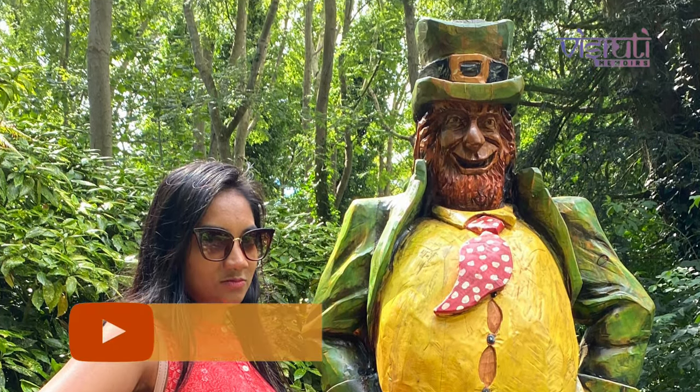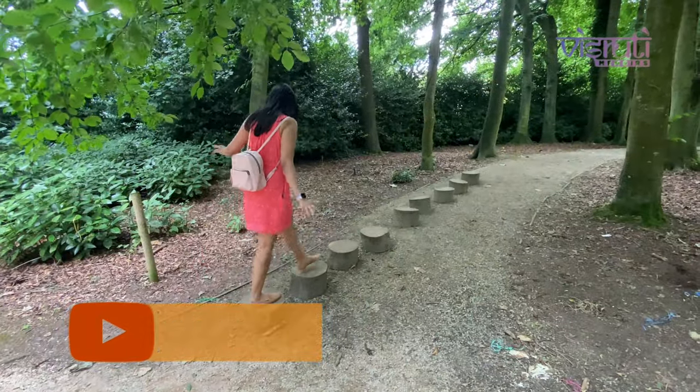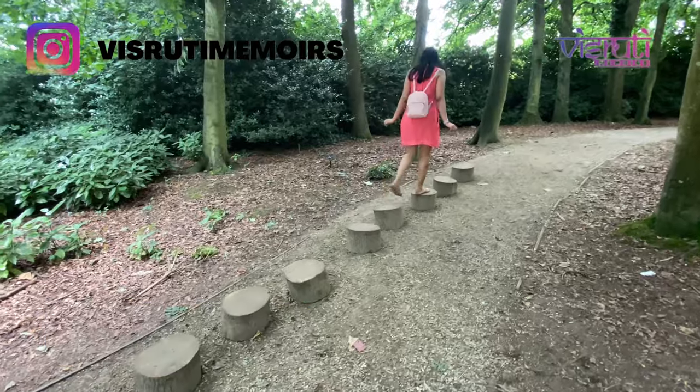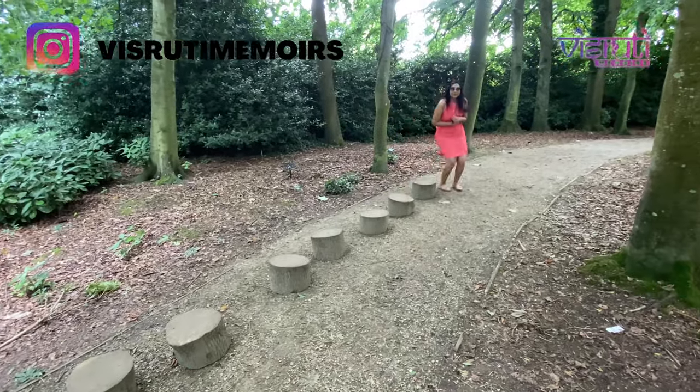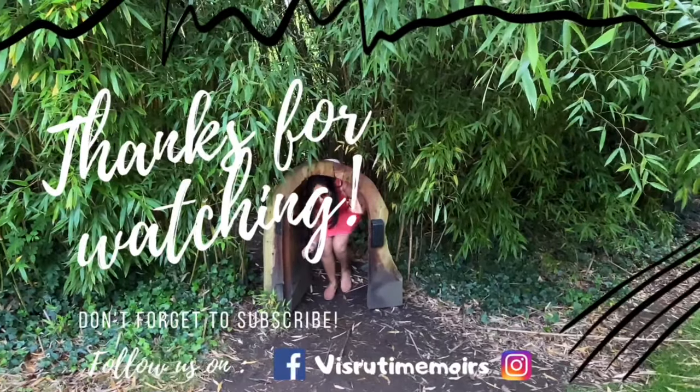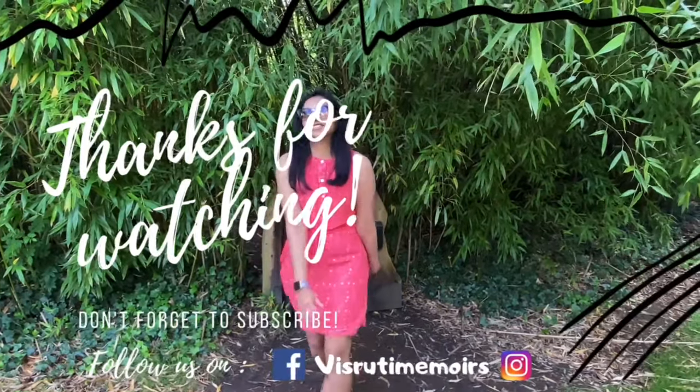Hope you guys enjoyed a glimpse into the facts and history of Malahide Castle, along with the fun-filled Fairy Trail and Butterfly House. Do tell us your favourite part of the castle tour in the comment section. Like, share and subscribe to our channel if you haven't already — ciao for now!